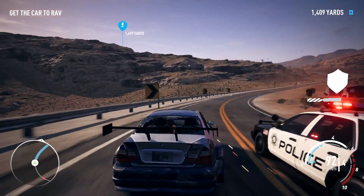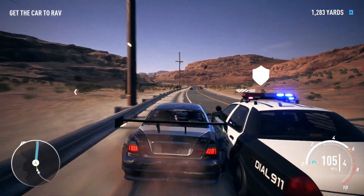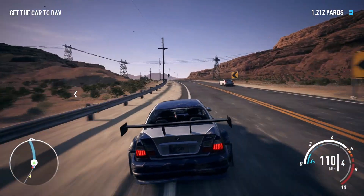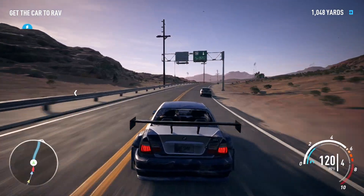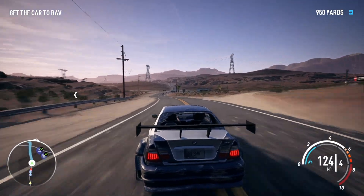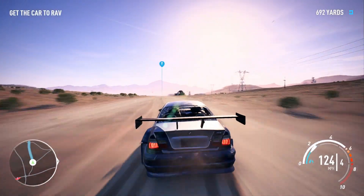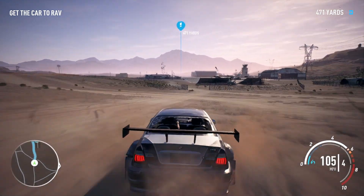Out of my way! Now heading northbound off Winchester Avenue. Copy. Now northbound off Winchester Avenue.